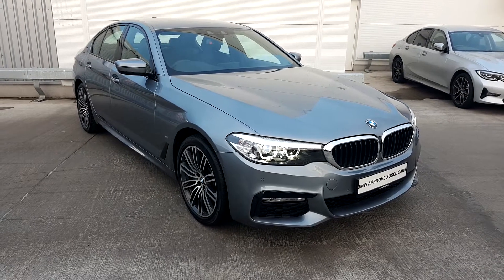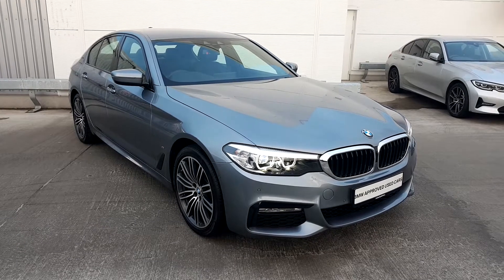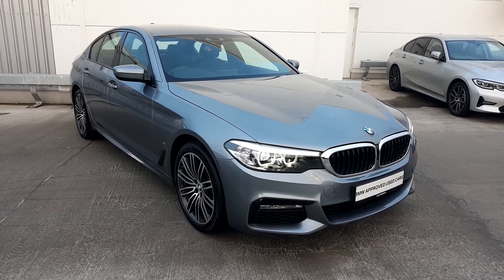Welcome to Joe Duffy BMW. Today we have a 2017 BMW 530e 2.0L petrol hybrid M Sport model.